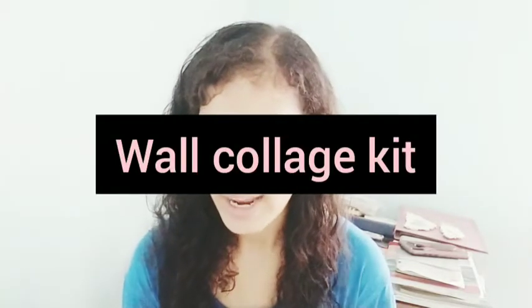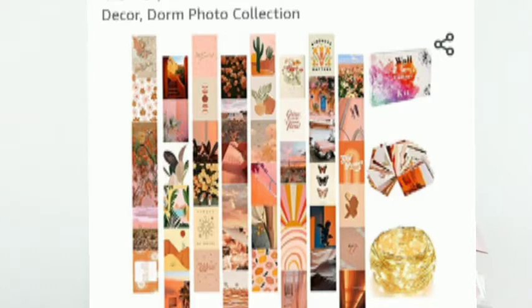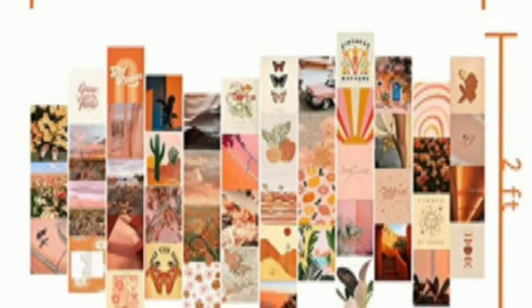The first product on my list is a wall collage kit — aesthetic pictures, aesthetic room decor for teen girls with LED string lights, a 50-piece set of 4x6 inch pictures, girls bedroom decor. These are pretty amazing and they cost just $4.99. You can also get different colors, though some colors are priced higher depending on the variant — the base color I'm talking about is $4.99.